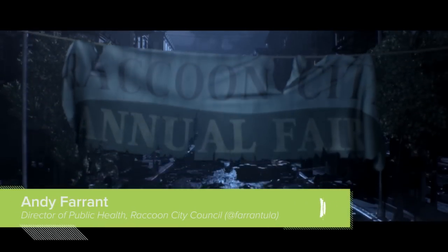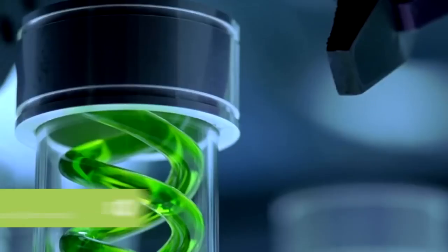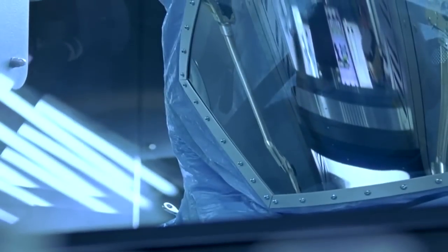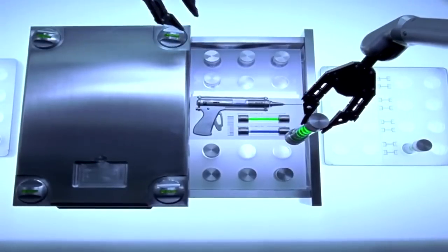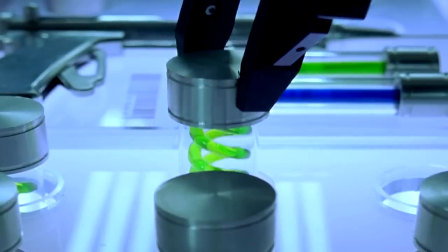Hello, citizens of Raccoon City. Now we all love having the Umbrella Corporation's headquarters in our town. They provide jobs for the science sector with their research, the construction sector with their many underground lab complexes, and goodness knows what the crest puzzle industry would do without their many old mansion conversions. And where would we be without the 5% friends and family discount on their biological weapons? Dangerously unarmed, that's where.